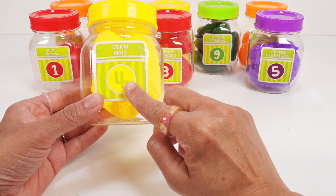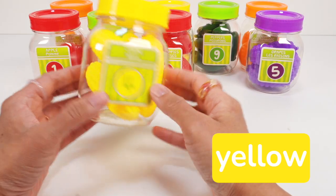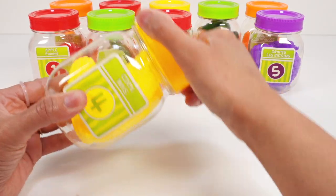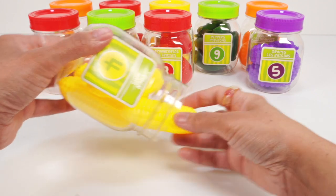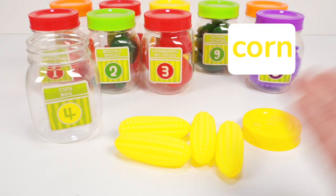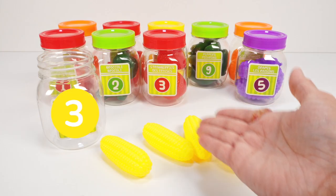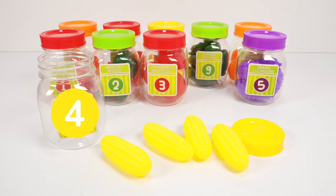Jar number four has a yellow lid and we can see something yellow inside. Open it up. Look, four yellow corns. Let's count: one, two, three, four. Four yellow corns back into the jar.